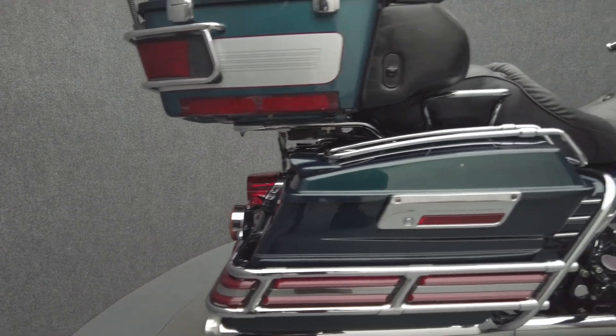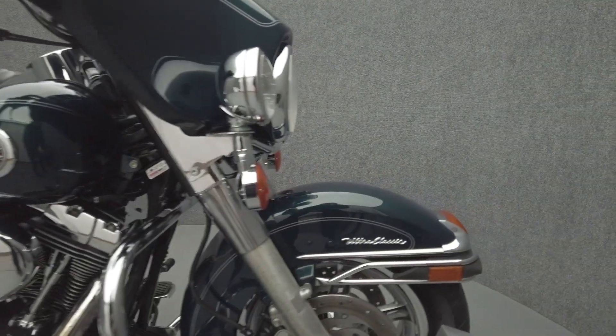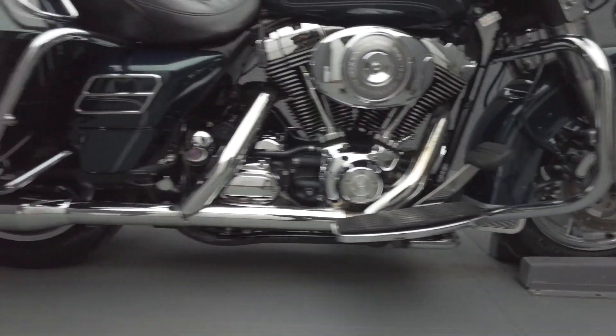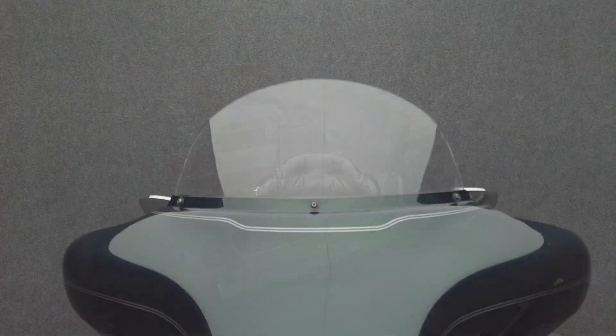It's been upgraded with Vance & Hines four-inch slip-on mufflers, a stage one intake, grips, saddlebag guard lights, side cover and tour pack guard trim, a luggage rack, auxiliary rear lights, a Kenwood stereo unit, and chrome cast wheels.